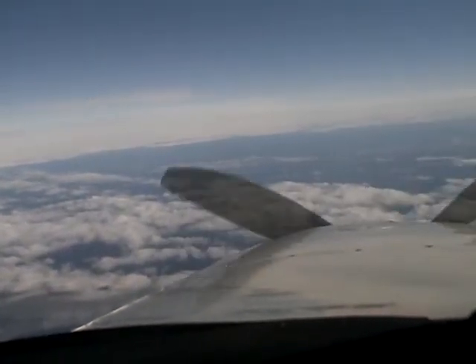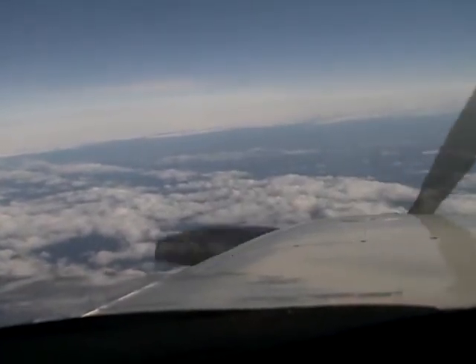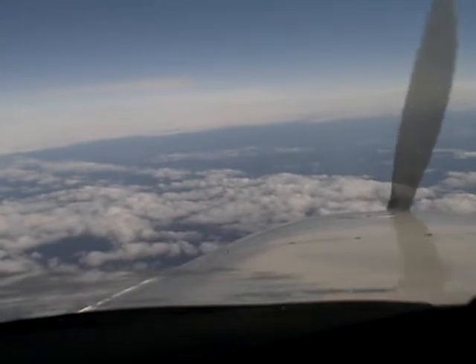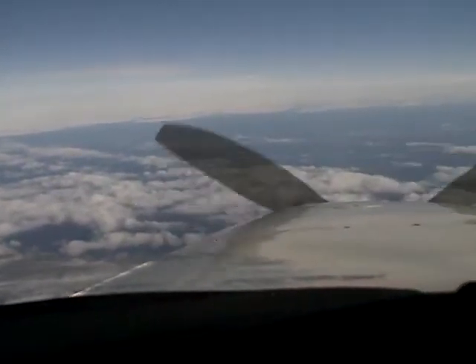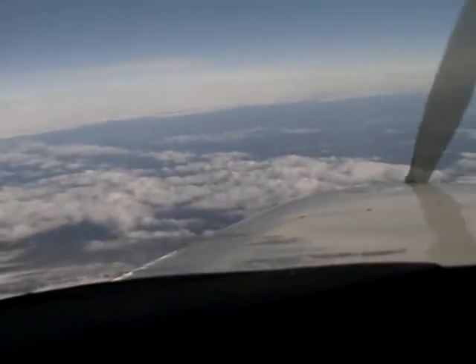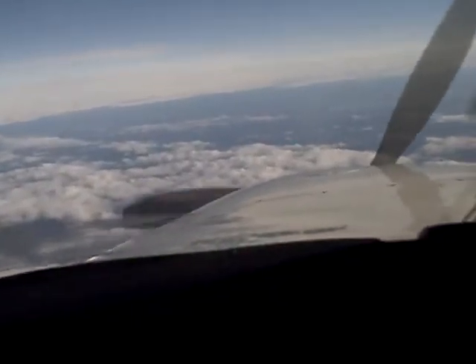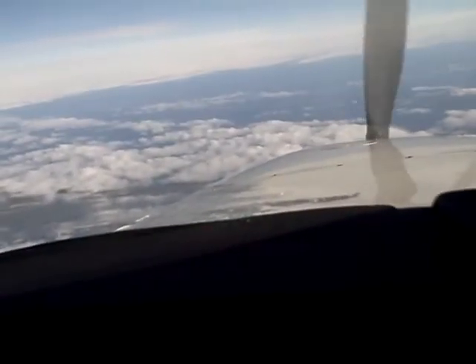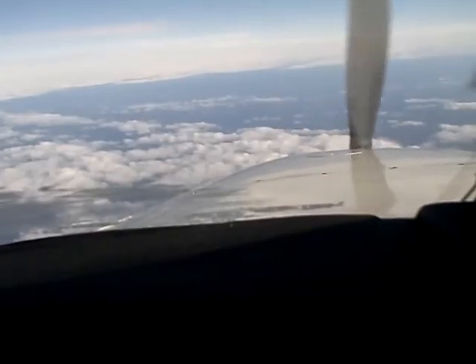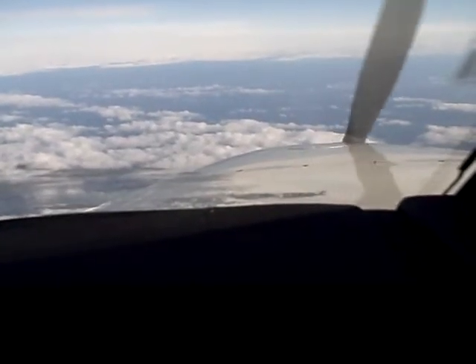Alright, now we've begun our descent into Narssarssuaq, Greenland. Flight coming over was uneventful, just paying careful attention to the no-return point. Things working out. I've got looking like in the descent now 44 gallons on board — 40 actually, if you want to round it out. 40 gallons on board at the destination.